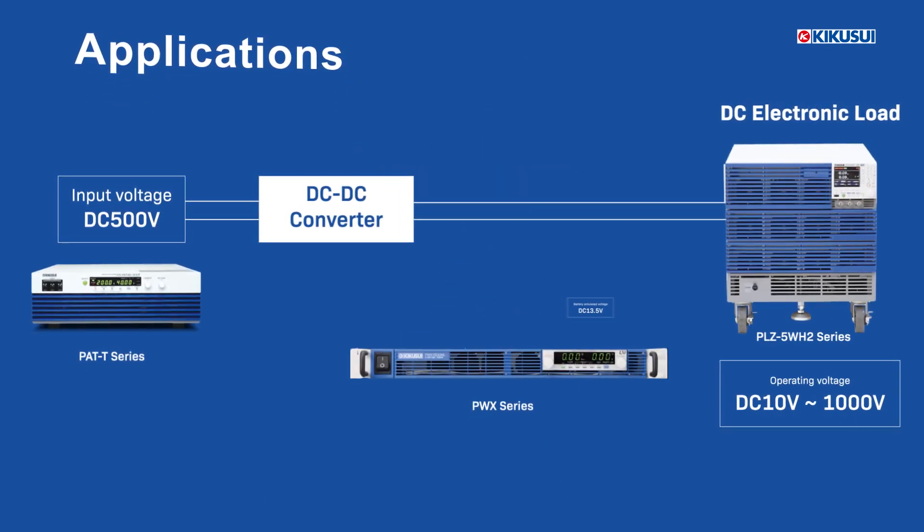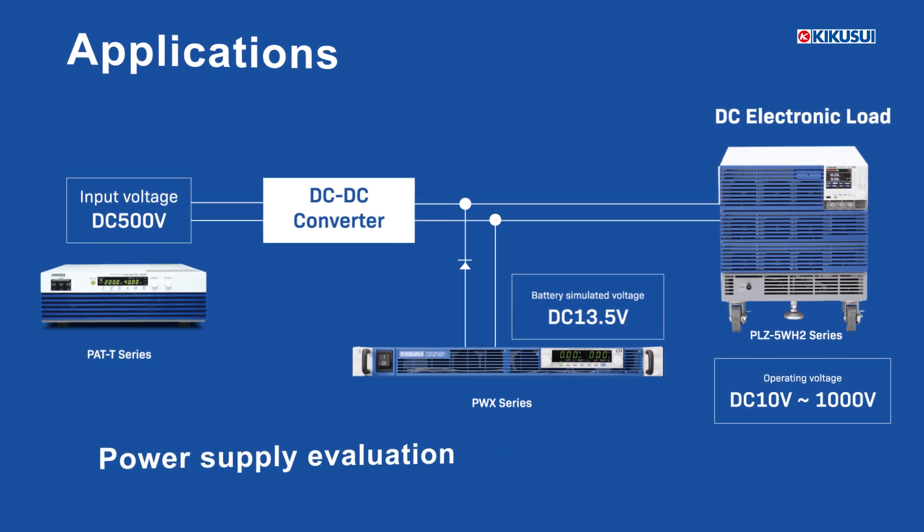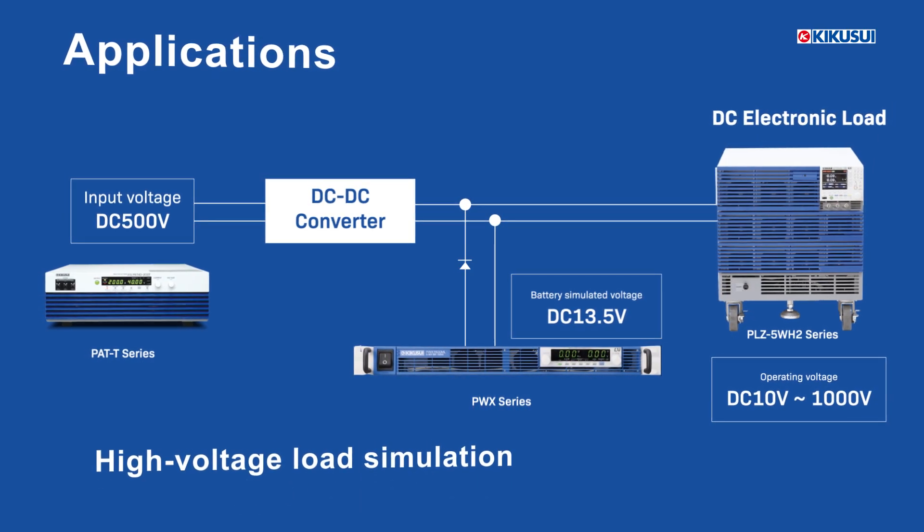The PLZ-5WH-2 series is built for the most demanding power testing applications, including battery testing, power supply evaluation, and high voltage load simulations.